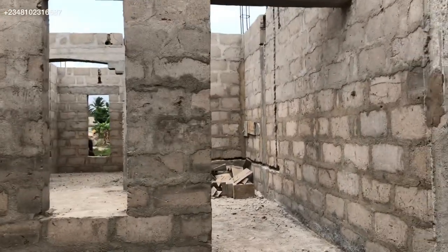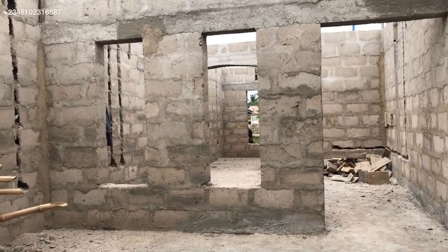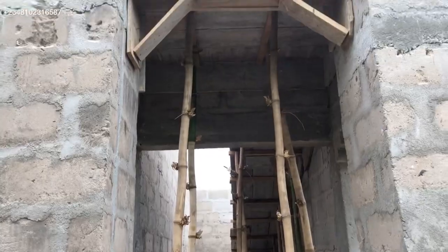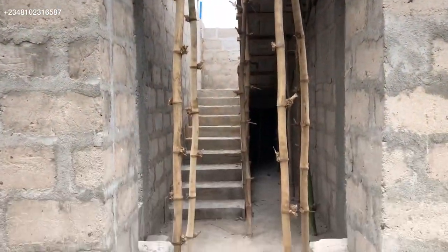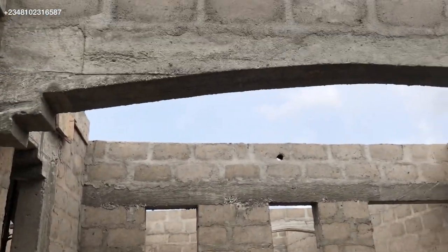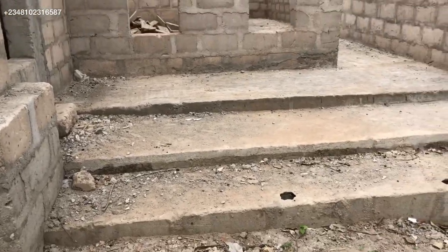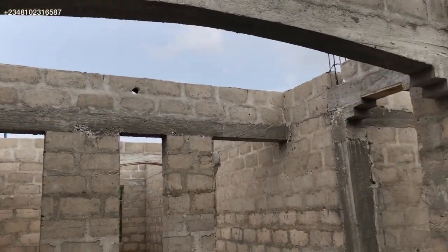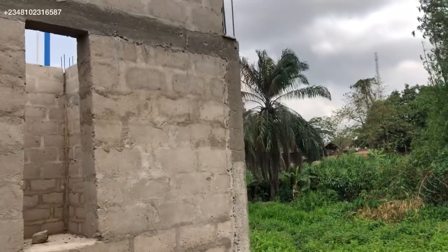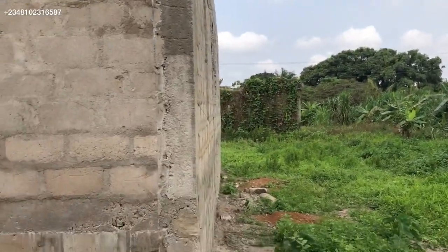We have the entrance of this building — this is the first flat, the first apartment, and we have the staircase, then the other apartment. Here is the exterior of this apartment building. You can see the two blocks of flats with the two bedrooms and the staircase in the middle. The land is actually really swampy, as you can see from the vegetation cover.